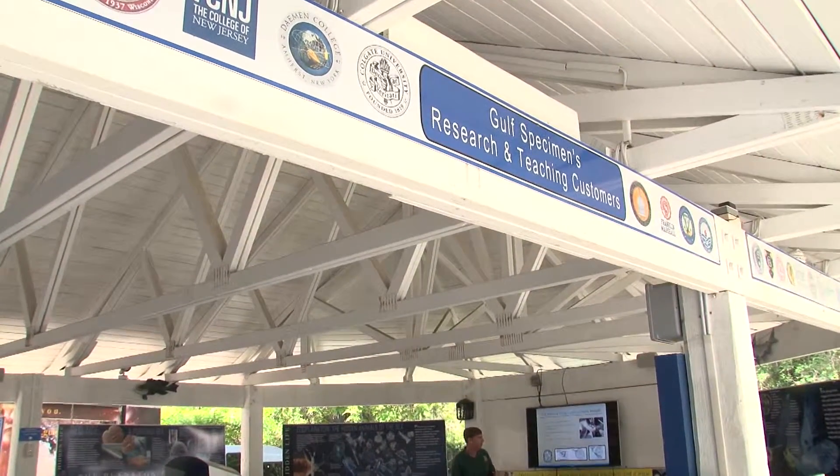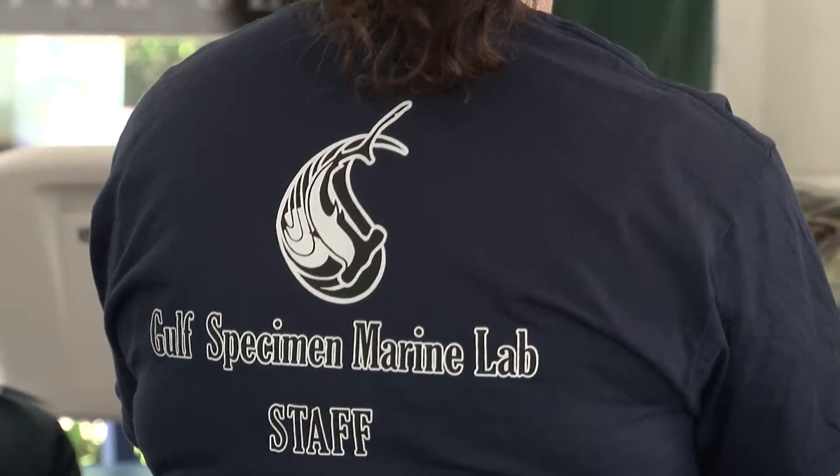Gulf Specimen is the easternmost facility in the Panhandle. Gulf Specimen Marine Lab was a perfect place for this, especially with today's weather and being able to do it outdoors. Gulf Specimens is a great, great location.